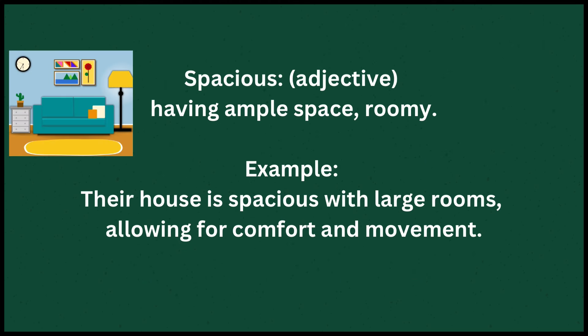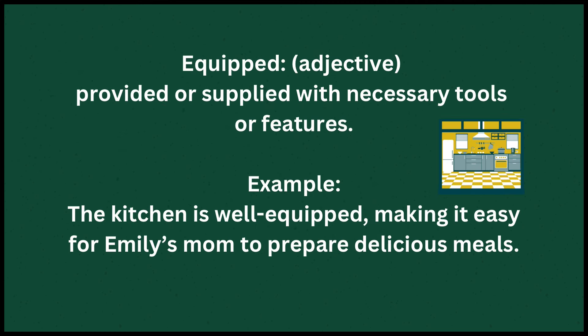Spacious means having ample space — roomy. Example: Their house is spacious with large rooms, allowing for comfort and movement. Equipped means provided or supplied with necessary tools or features. Example: The kitchen is well-equipped, making it easy for Emily's mom to prepare delicious meals.